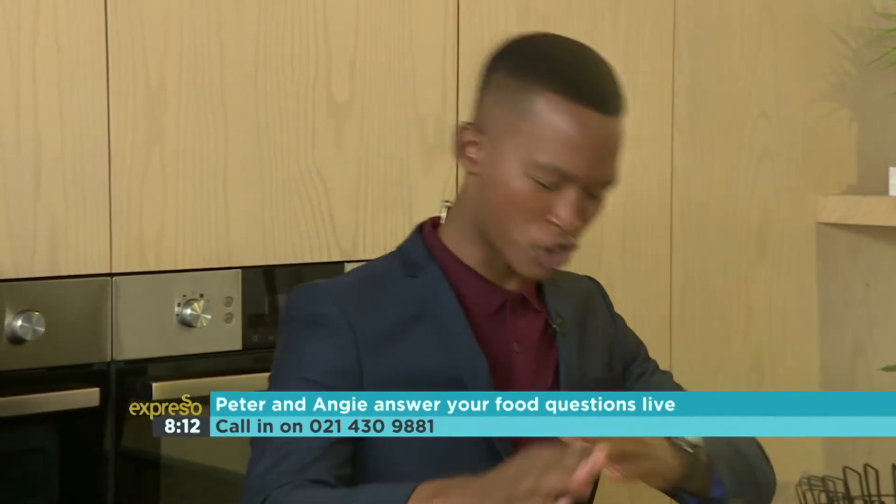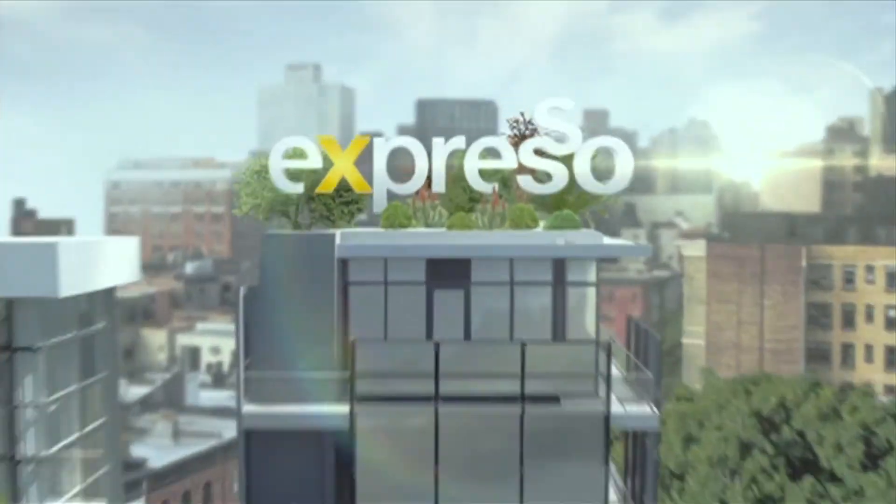Not soggy bottoms — not in our baklavas, not in our cakes, not in anything. We'll be right back. Our number is 021 430 9881 — we'll be back with the Culinary Hotline Bling. We've got a caller on the line all the way from Witbank.